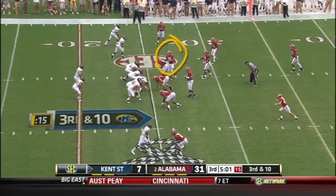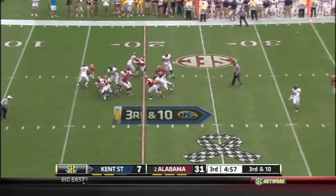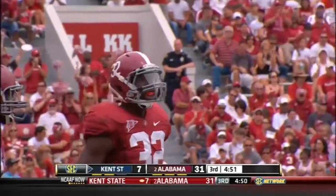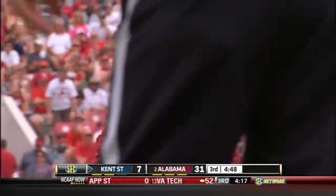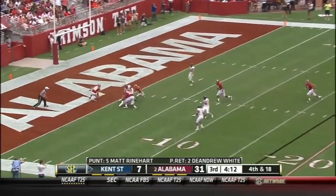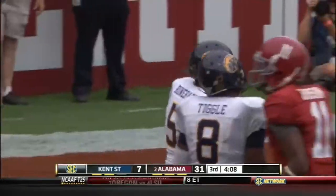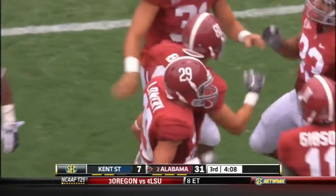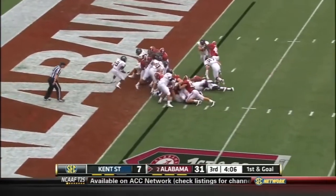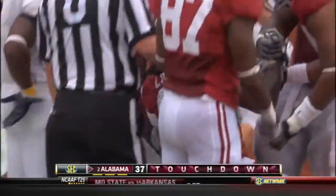You see Dante Hightower right there, going around the line of scrimmage. Here they come. And there goes Keith — a loss of seven. First man on the spot: C.J. Mosley along with Will Lowry. Low snap — not much Reinhardt can do. You can only punt so many times before a mistake's going to happen somewhere. Long return, a bad snap, a shanked punt. First and goal McCarron, handed off to Lacy — he's in for the touchdown from a yard out. Eddie Lacy with the touchdown, his first of 2011.